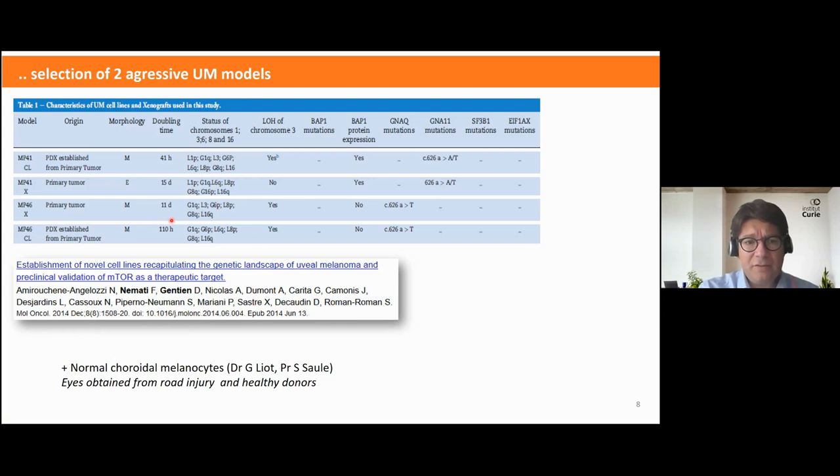Those models have specific features concerning the status of chromosome 3 and chromosome 6, and they share a gain of 8q. They don't have the same chromosome 3 status. MP46 has a loss of BAP1 protein expression. Both models have a mutation in either GNAQ or GNA11.